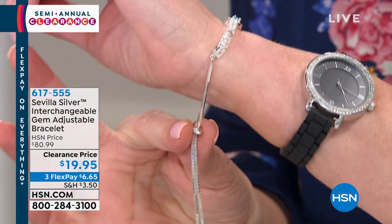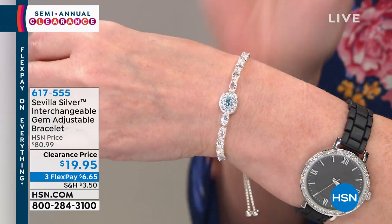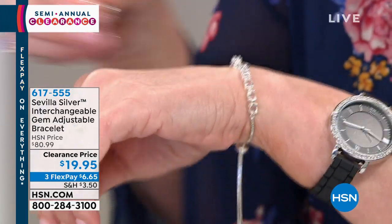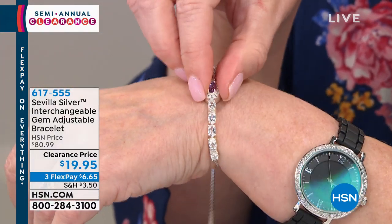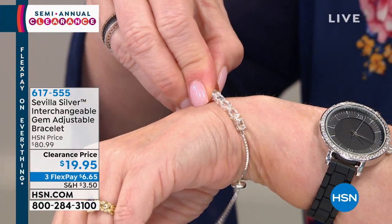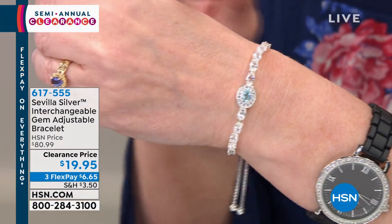All you do is pull up and pull down to adjust. You see the big beautiful white topaz and blue topaz. Now watch — you take the blue topaz off and swap in the amethyst, or switch back to blue topaz. This is a very secure magnet. It's not coming off, but when you want to change it, put your nail underneath and pop it off. You're getting essentially two bracelets — one bracelet with interchangeable gemstones — for less than the price you'd expect to pay for one, under $20.